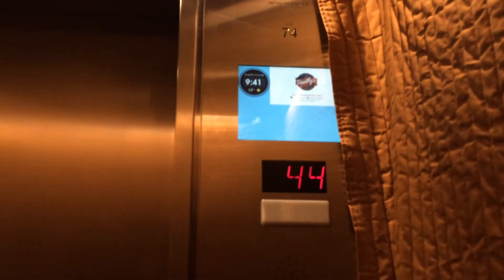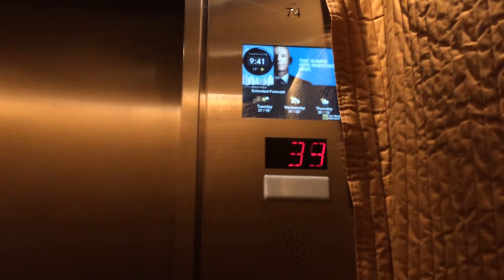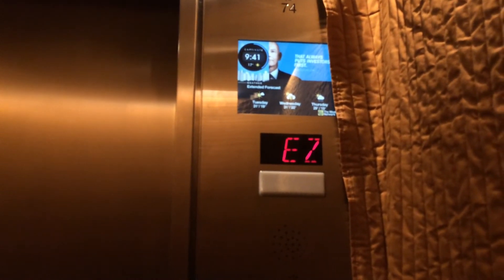Let's go down to the tower. Here we go, all the way down — 1,400 feet a minute.